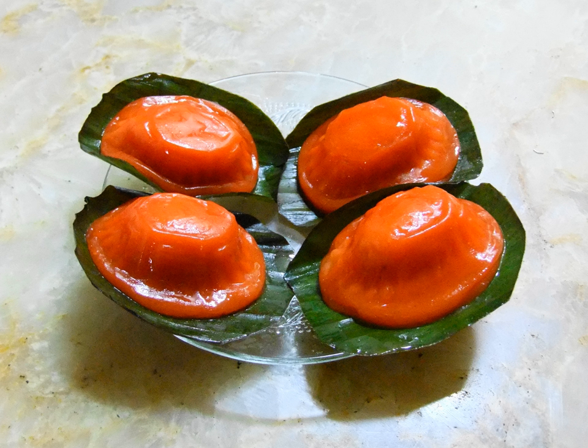Red tortoise cake is a small round or oval-shaped Chinese pastry with soft sticky glutinous rice flour skin wrapped around a sweet filling in the center. It is molded to resemble a tortoise shell and is presented resting on a square piece of banana leaf. Red tortoise cakes are traditionally red in color and have a sticky chewy texture when eaten.